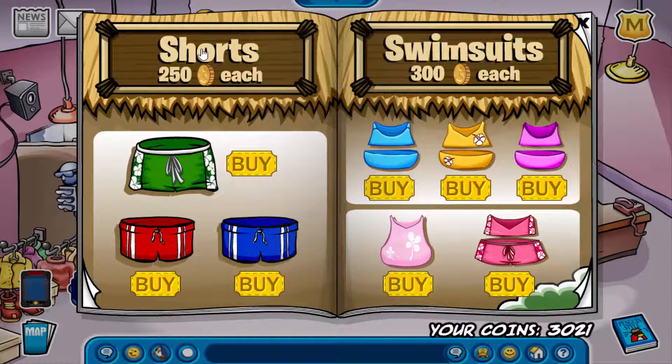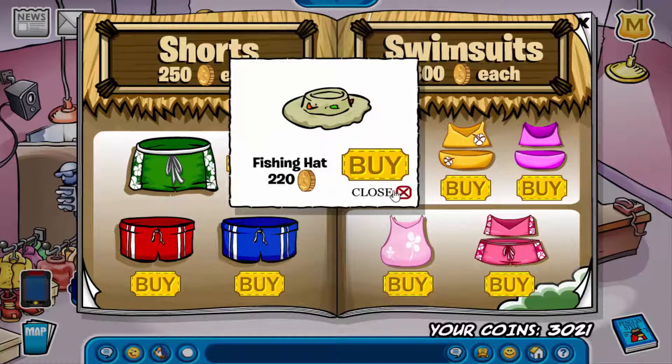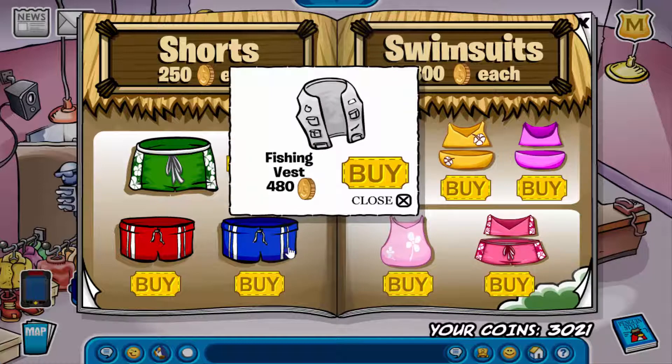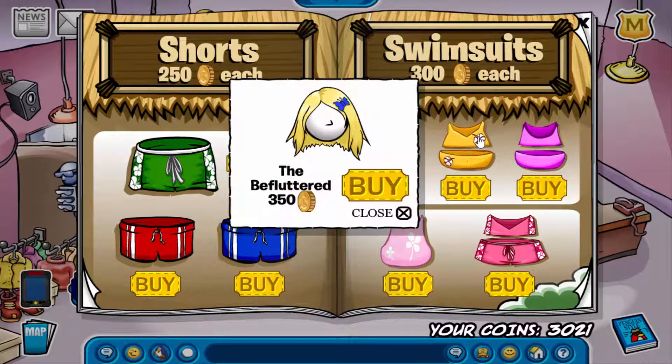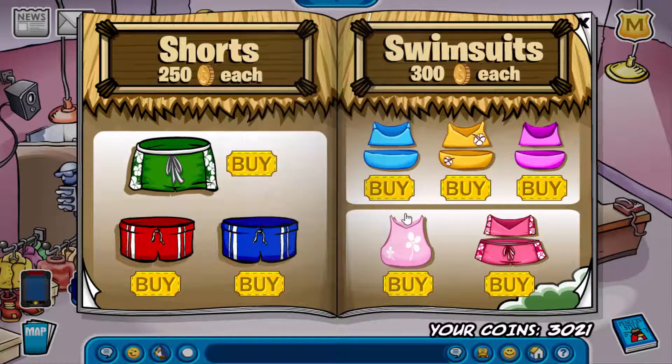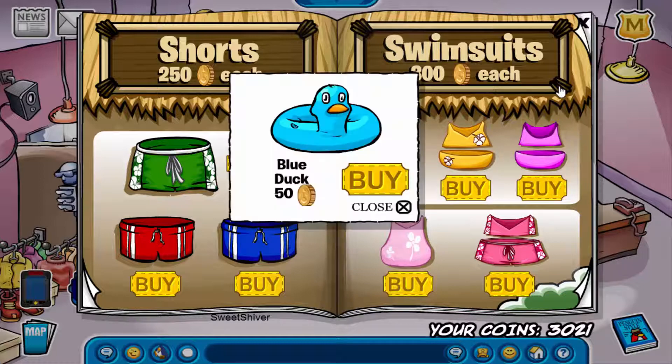On this page, the first cheat is on the O of the word shorts, where you can get the fishing hat. The next one is on the line of the blue bathing suit, where you can get the fishing vest. The next one is on the flower of this bathing suit, where you can get the be fluttered. And then on the bottom of this sign, you can get the blue duck.